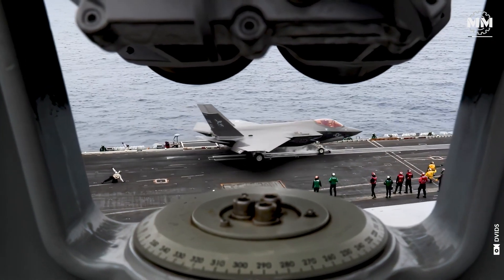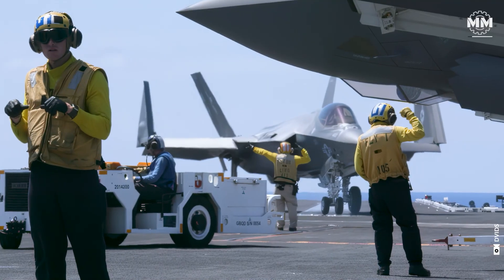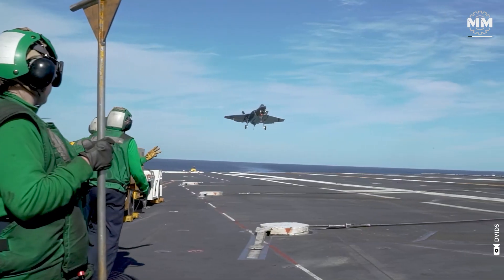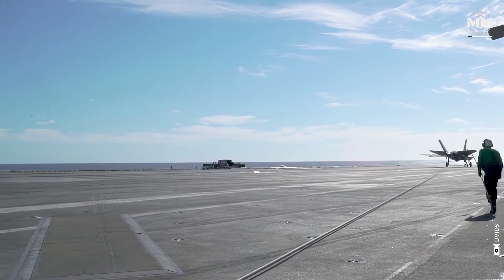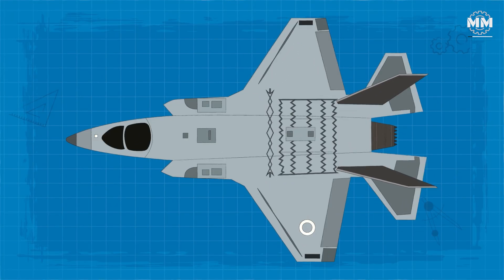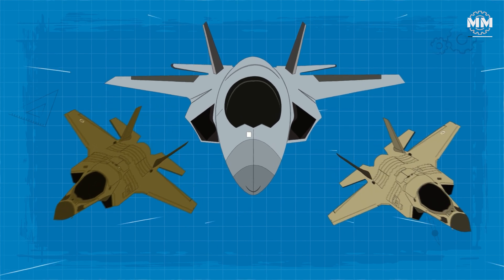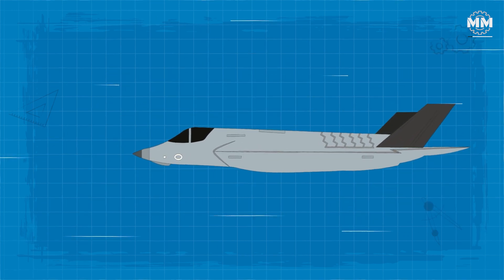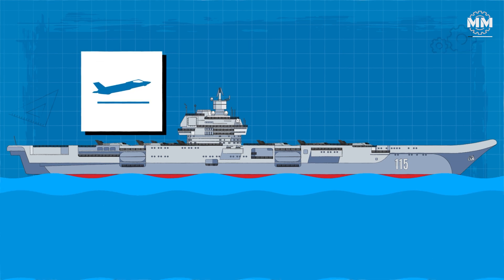The F-35C Lightning II, tailored for carrier-based operations, incorporates several distinctive design features to meet the rigorous demands of naval aviation. It boasts a wingspan of 43 feet, the largest among the F-35 variants, enhancing lift and low-speed handling, essential for carrier takeoffs and landings.